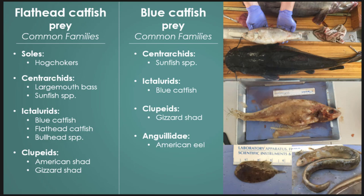For blue catfish, fish contribution wasn't a whole lot, but we did see sunfish, a lot of small juvenile blue catfish, a lot of gizzard shad, and a couple of larger American eels.